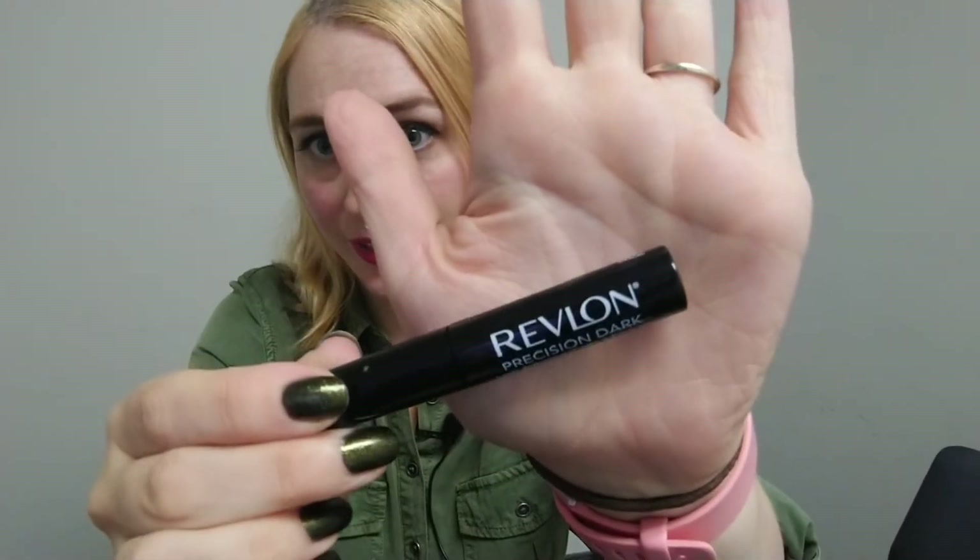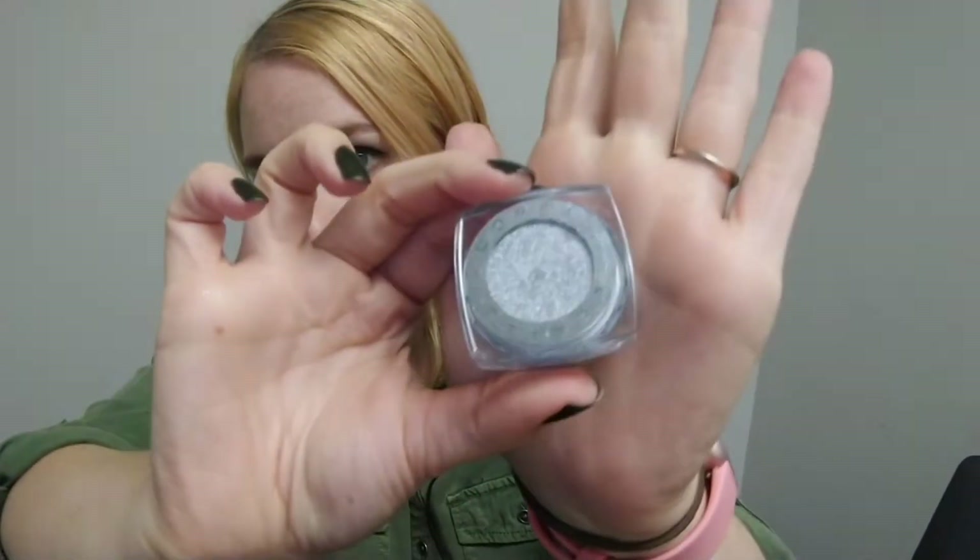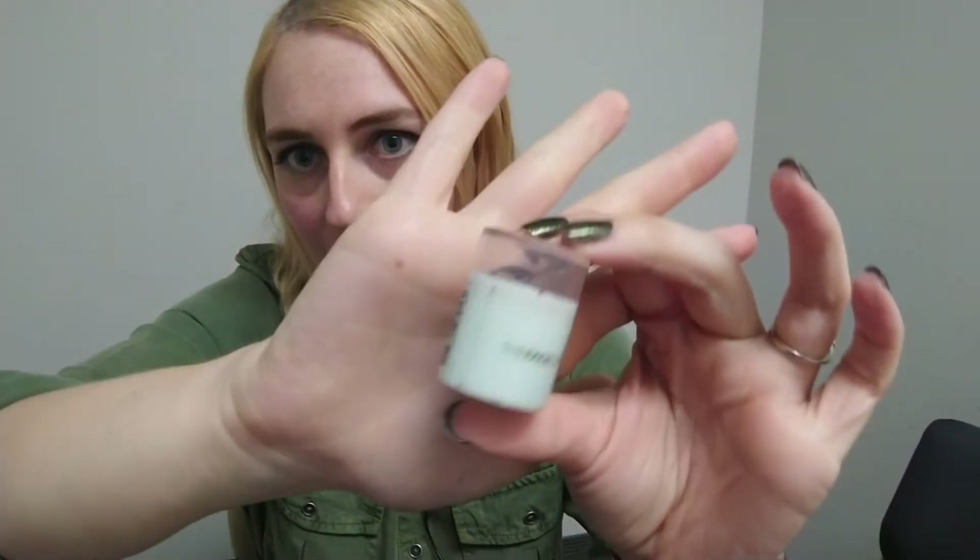I have my eyelash curler, lash glue from Revlon, and this silver eyeshadow for my night out makeup — it's also in my bachelorette party makeup look, which I should really link below. And I have an eyeliner sharpener.